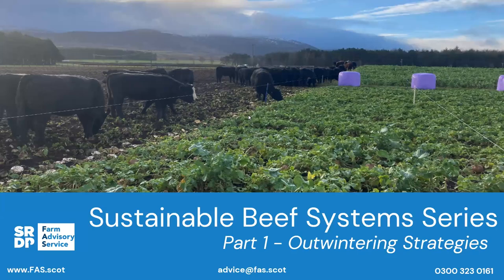Hello, good evening everybody, and a very warm welcome to this Farm Advisory Service webinar. It's a particularly warm, glorious evening outside, so we're grateful to have everybody on here tonight. Tonight is the first part of our Farm Advisory Service Sustainable Beef Systems series. Sustainability is all over everything we do at the moment, and we've got some really good stories to tell.